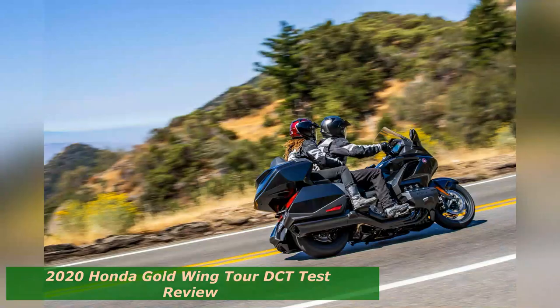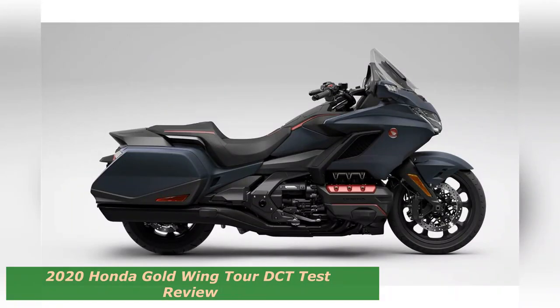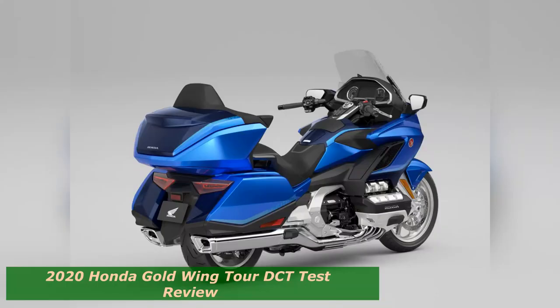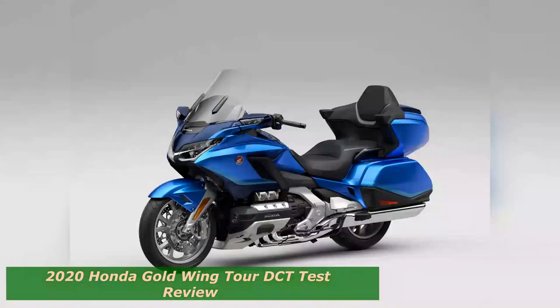Even at 845 pounds with its 5.6-gallon fuel tank full, as measured on the CW scale, the Goldwing is fingertip easy to control when in motion. The reverse and forward walking control mode means that even fully loaded and two-up, the rider can use the V-plus and dash dual-clutch transmission manual shift buttons to maneuver the bike with confidence and ease.